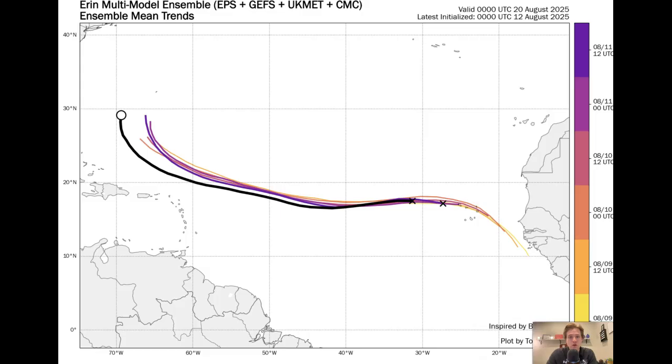Here's a look at the multi-model ensemble for Aaron over the past four or five runs. This is a mix of the EPS, the GEFS, the UK Met, and the Canadian — four different ensemble models of probably hundreds of different members that we're looking at and averaging out. Notice over the past couple of runs, the westward tick. This is something we need to keep a very close eye on because the longer that it takes for Aaron to curve northward, the more likely that it will get close to the United States.